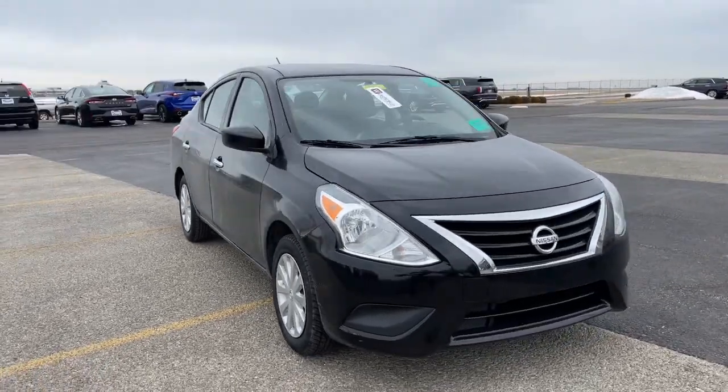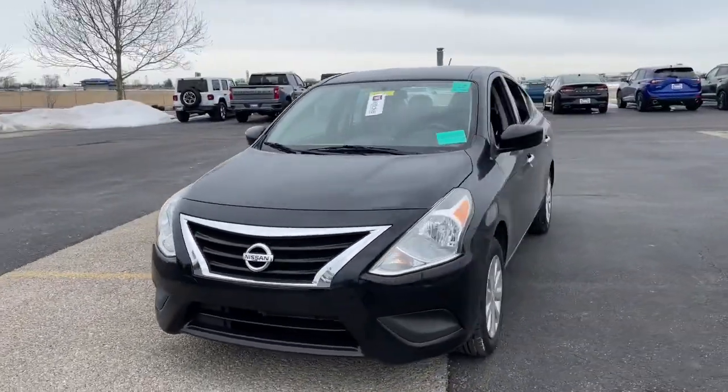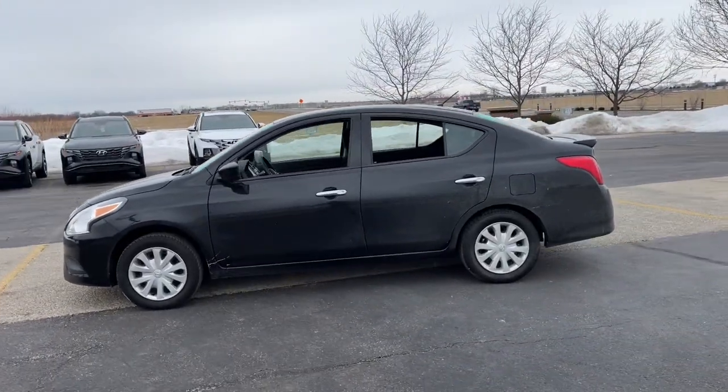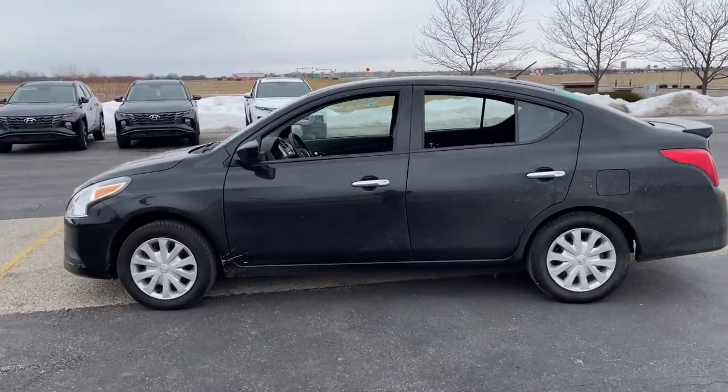Looking for your dream car? It could be the 2019 Nissan Versa. With less than 50,000 miles on the odometer, this vehicle stands out from the rest.